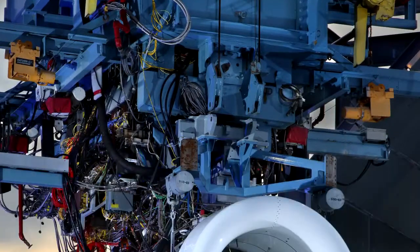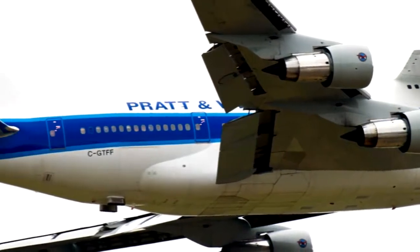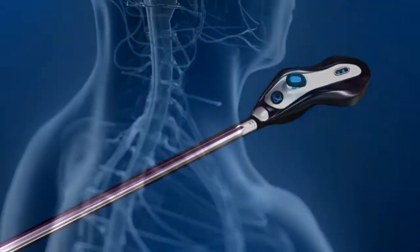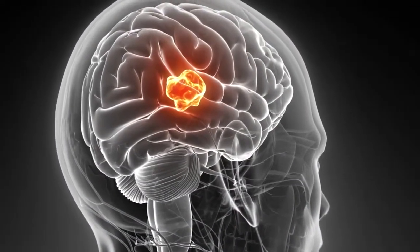You can learn about a revolutionary jet engine that promises a 75% reduction in noise and big gains in fuel efficiency. You can learn how NASA engineers developed the world's first endoscope used in brain surgery that produces a 3D image for surgeons.